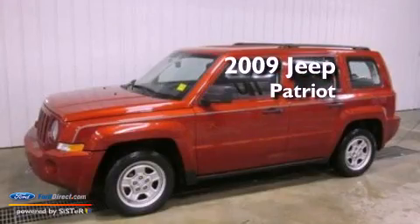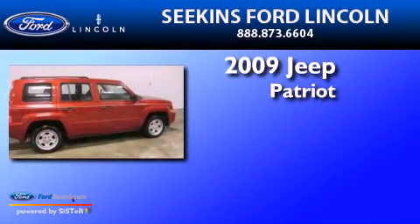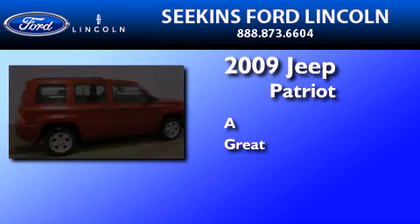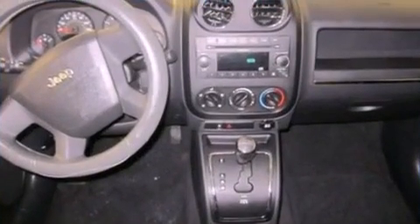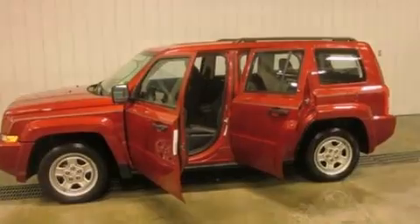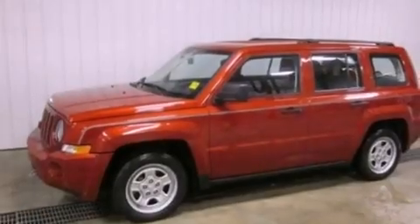This is a 2009 Jeep Patriot. Its top features include a multi-link rear suspension, a low tire pressure indicator, roof rails, and traction control and stability control systems.